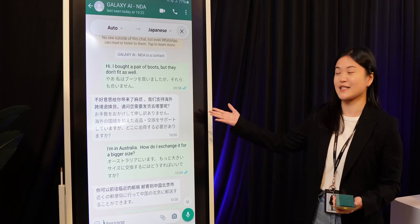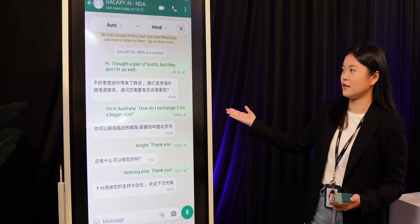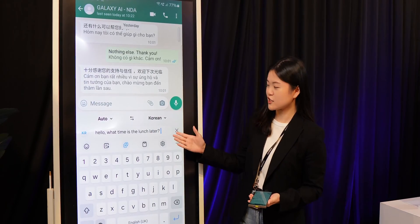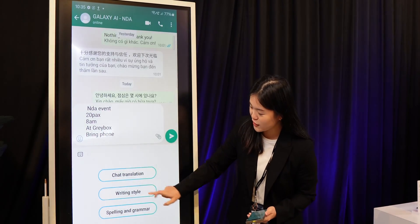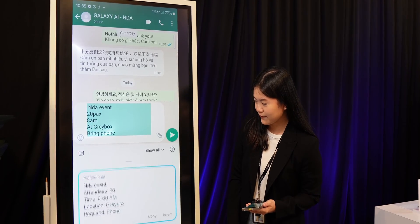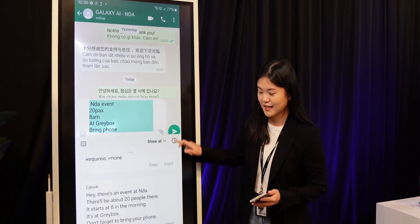I'm sure you have received some foreign language messages that you don't understand, and what you would normally do is copy and paste to Google Translate. With the Galaxy AI translation features, it doesn't only translate languages natively on your device — it can also help convert your reply into the language you want. Samsung also went the extra mile by helping you do spelling checks, rephrase, or generate a new message or reply.